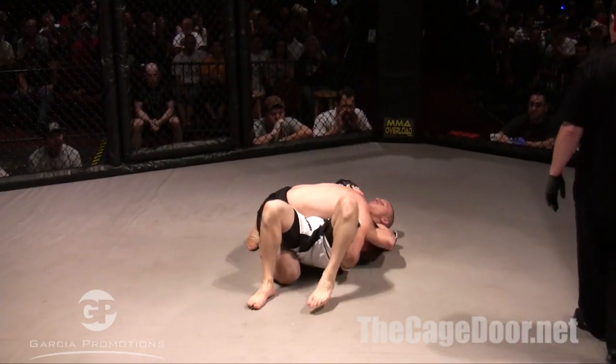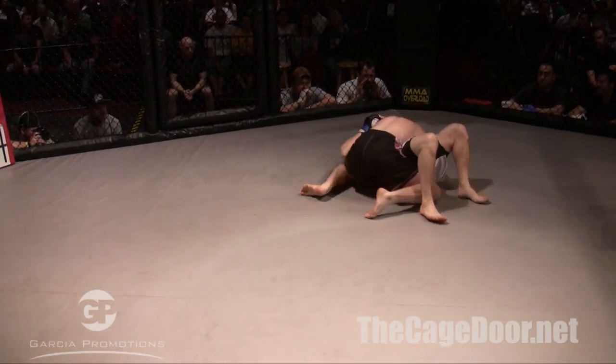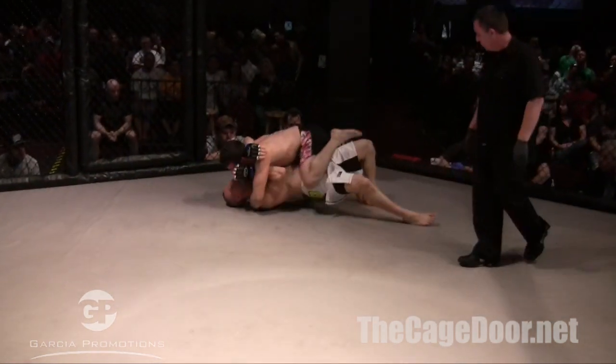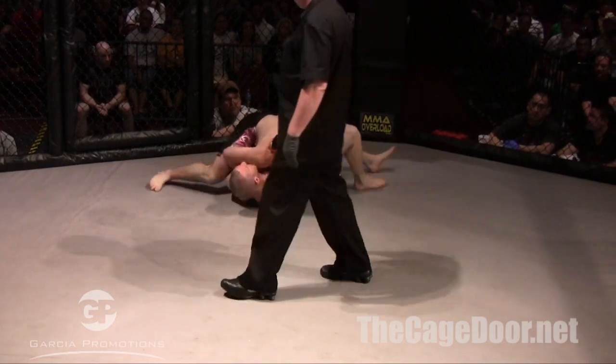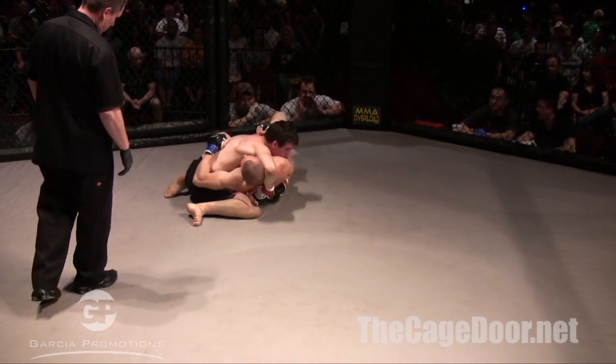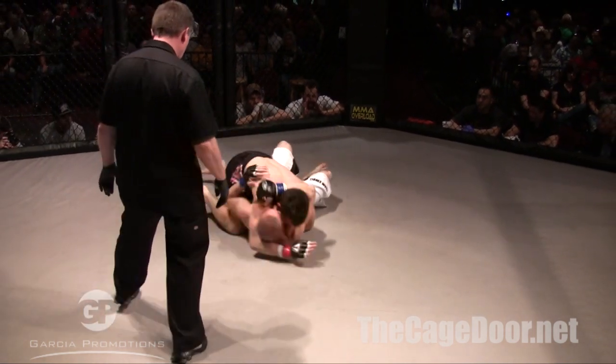Now Nico's got his head caught, so he's not really able to do anything just yet. Tony's trying to bridge up and roll, and he just got mounted. Nico — that is a mount — and then transitions to the other side. That's awesome. Tony trying to roll Nico now, unable to do it.